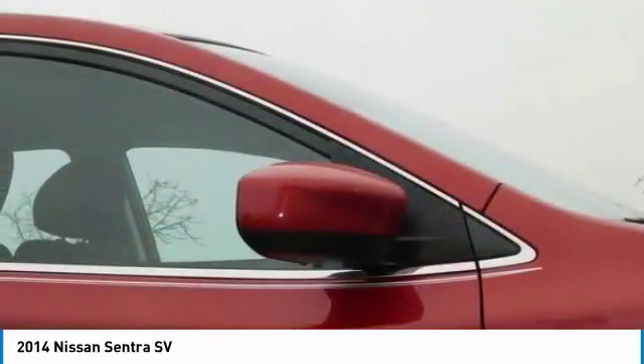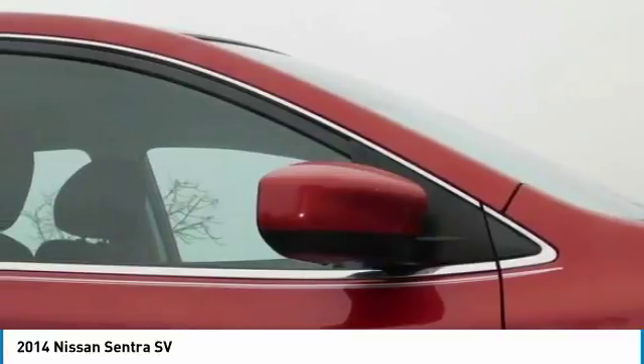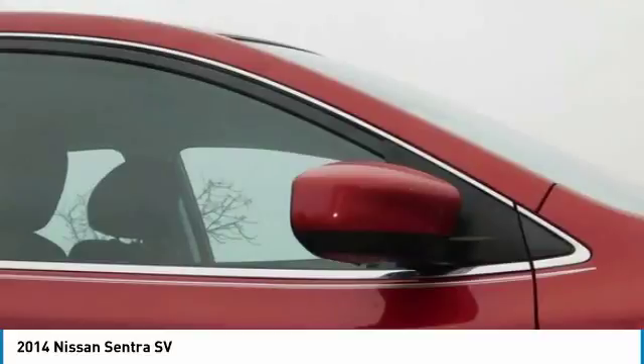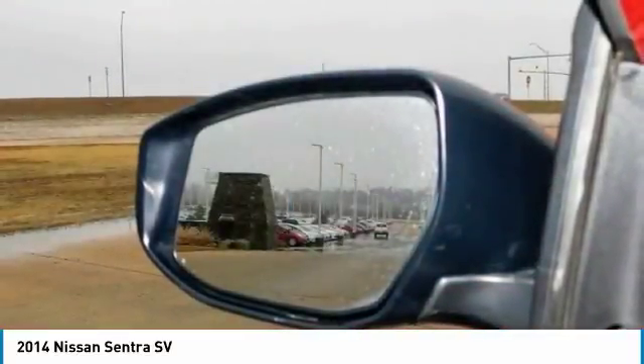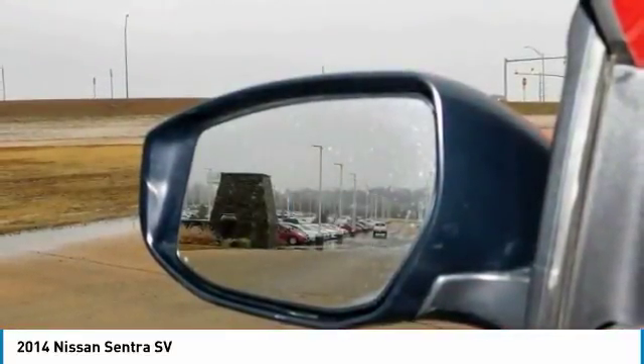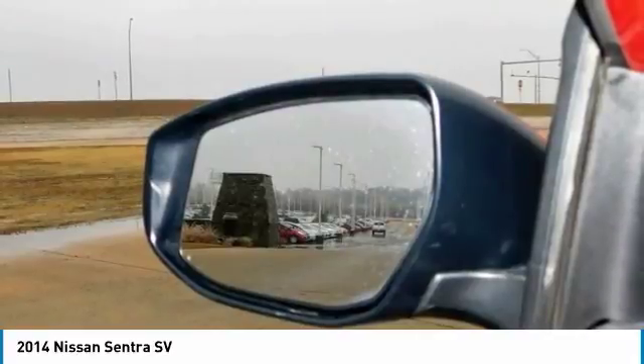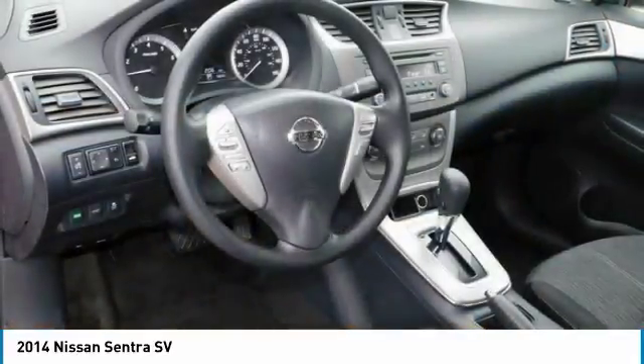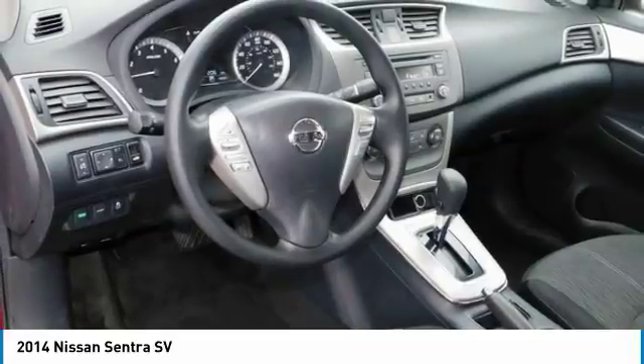Sentra is powered by a 130-horsepower, 1.8L four-cylinder engine that achieves an impressive 39 mpg on the highway. It's built compact with special friction-reducing coating and advanced technologies like twin continuously variable valve timing and beehive-shaped valve springs for power and efficiency.